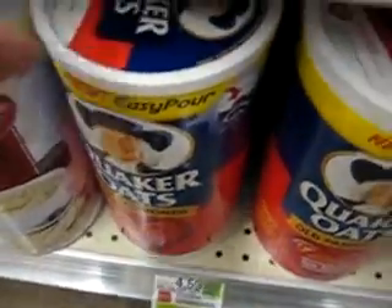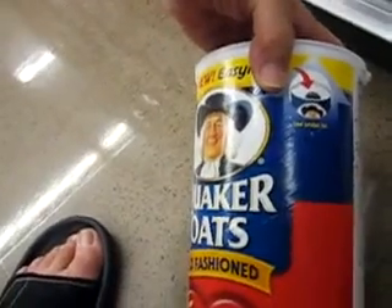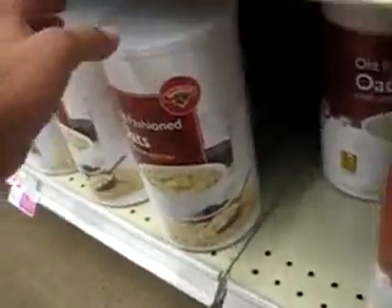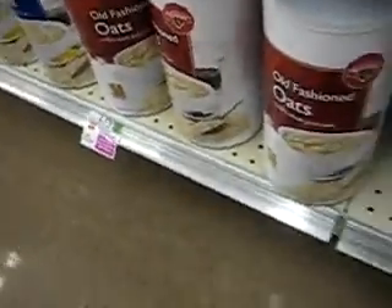I'm here at the grocery store. Quicker Quick Oats — these are old-fashioned — are $4.59 for a box, and according to this, there's 2 pounds 10 ounces in here. Or you can go over here and get the store brand old-fashioned oats for $2.79.